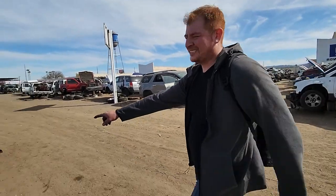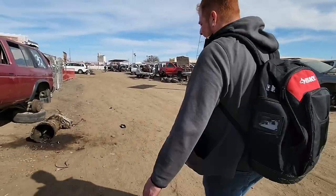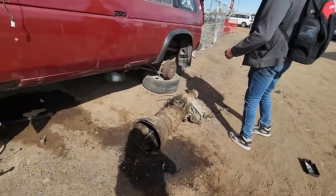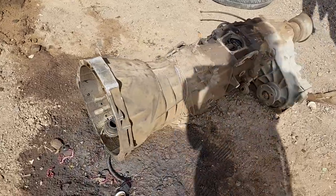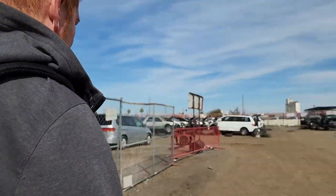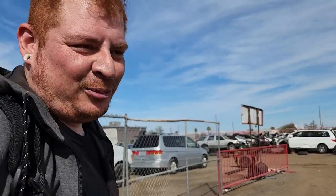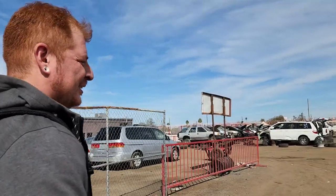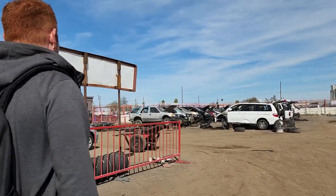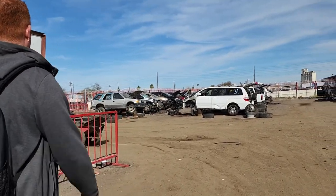Oh my God — we've got a GTR transmission just laying here. These measurements look almost exactly the same but the transfer case is facing the other way. It still looks pretty new. I'm sure somebody out there is like, 'Oh my God, a five-speed Pathfinder transmission.' We'll see you guys in a bit and compare the price for our alternator.